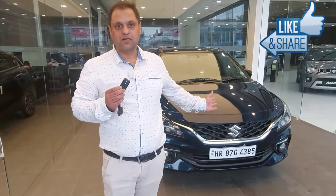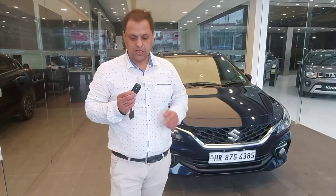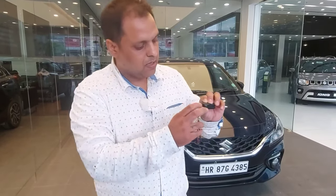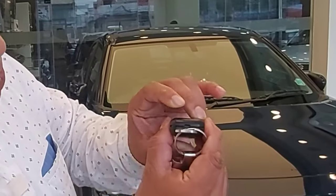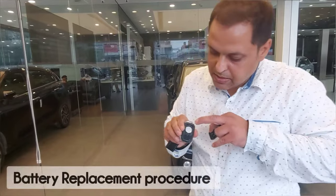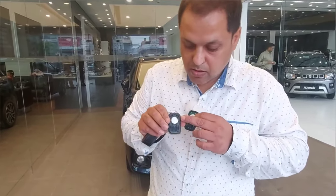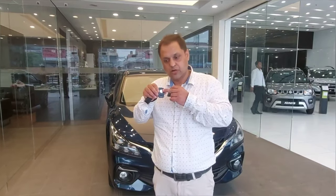I want to tell you a small magical feature — it is not really a feature, it is a convenience you should know about. If your smart key is not working, a very possible reason is that the battery is down. Simply, there is a slot here where you can open your smart key. You can simply open it, and there is a battery inside. You simply remove it and change it. You can refer to the owner's manual or YouTube for more details.